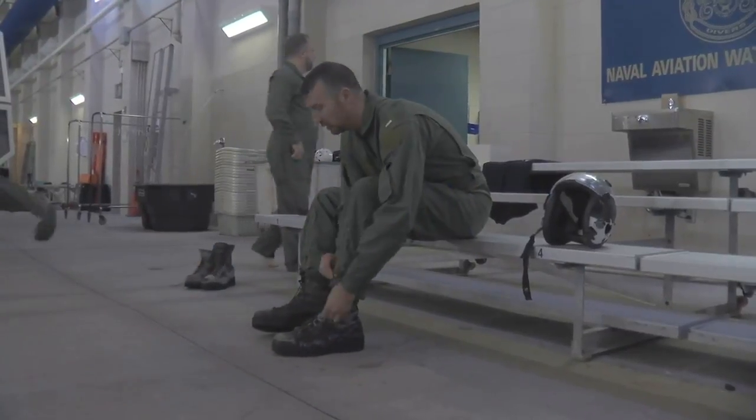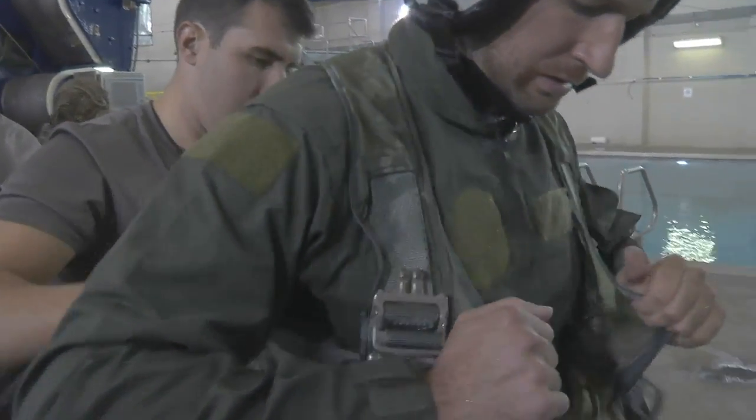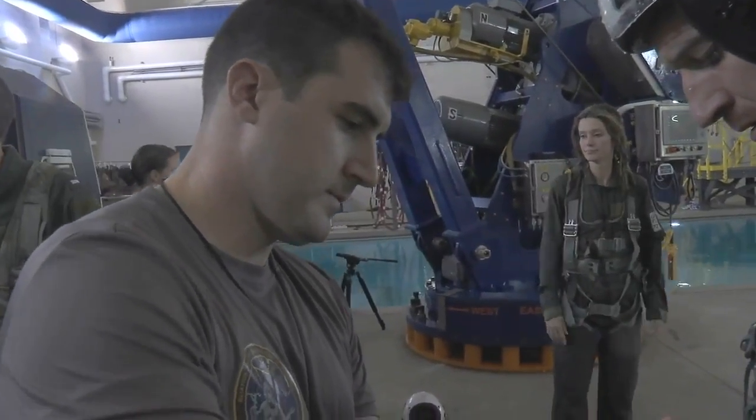Tonight, exclusive access inside the U.S. Navy. Fox Carolina was invited to Naval Station Norfolk in Norfolk, Virginia. The base is home to the U.S. Atlantic Fleet, and it's made up of four aircraft carriers and a dozen different types of aircraft.